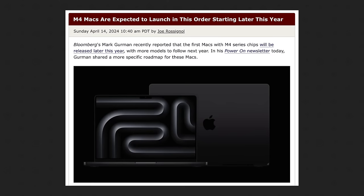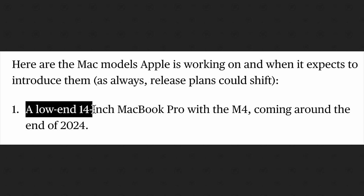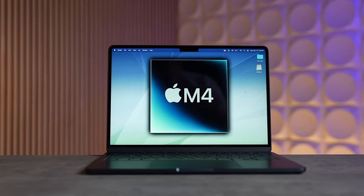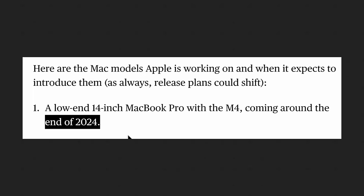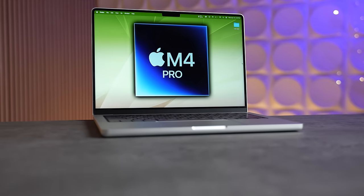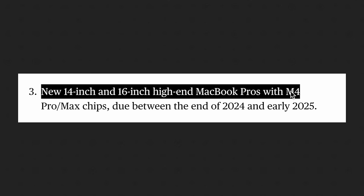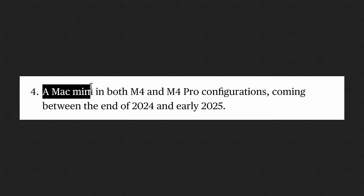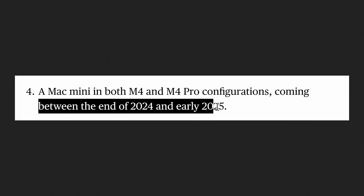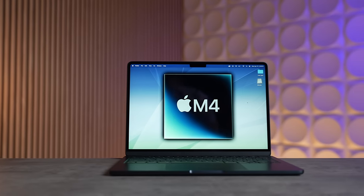Regarding release dates: the first two Macs will be the lower-end 14-inch MacBook Pro and the 24-inch iMac with the base M4 chip, likely around the end of this year. Then we'll get the 14 and 16-inch high-end MacBook Pros with M4 Pro and M4 Max chips at the end of this year or early next year. The Mac Mini with both M4 and M4 Pro configurations follows on a similar timeline.